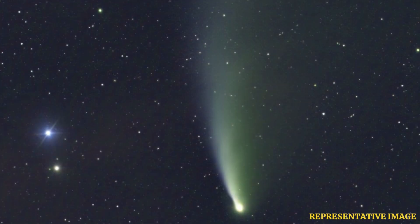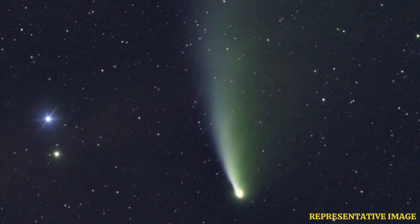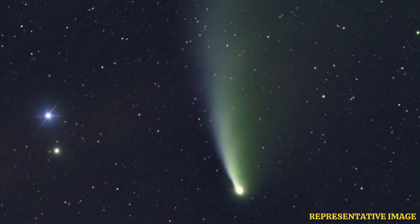New images show that the massive Devil Comet, which will soon pass by Earth, has a hidden spiral of light surrounding its large icy core. The glowing green swirl was detected with the help of photo-editing techniques and would have likely gone unnoticed otherwise.